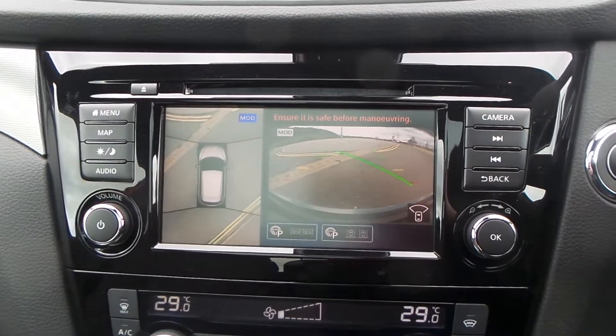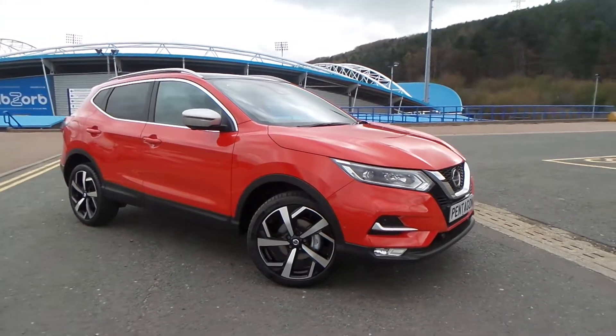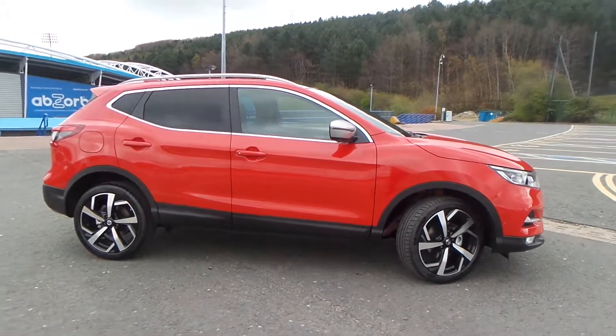The current mileage of this vehicle is just four miles. You also have the all-round manoeuvring camera. Test drives are available with this vehicle, so if you have any more questions you can contact us on 0484 48 48 48. Thank you for watching our video.